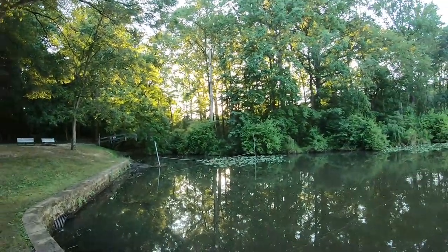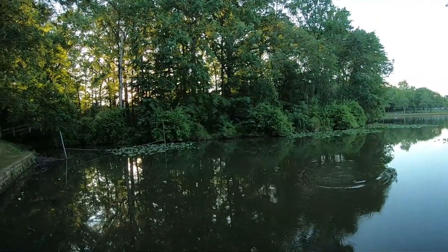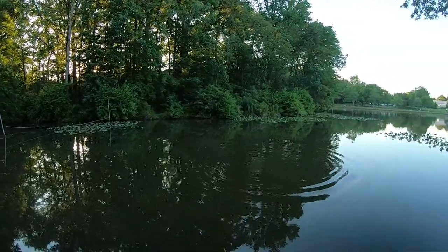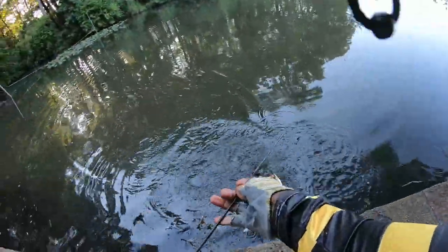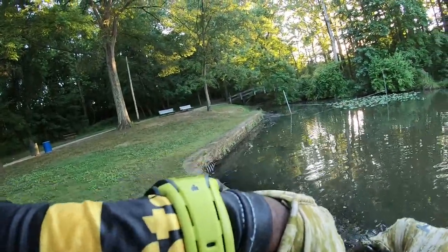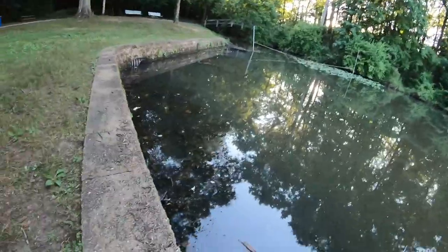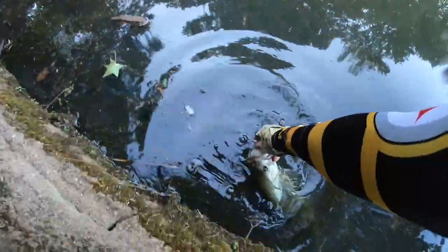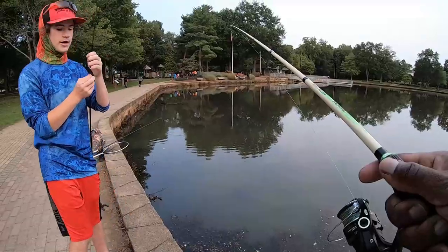Got a fish guys — pretty big one too. That's a good sized fish. Too bad I didn't know he was on there. I'm gonna let this guy go — it's about a two and a half pounder, at least. Thank you for biting. So guys, I was on the bandito bug. I actually just let it sit there and that fish took it. Bandito bug strikes again.